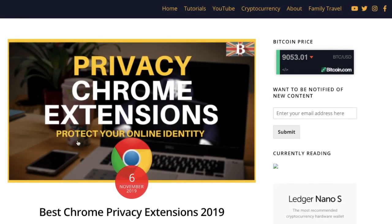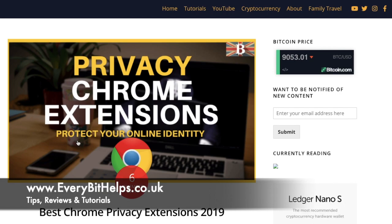I'm Louise Elizabeth and welcome to Every Bit Helps. I really hope you enjoy this video today, and if you do then please give me a like, hit the subscribe button, and share if you feel that others may benefit. Also, please do head over to my website at www.everybithelps.co.uk — the related blog post is also available.